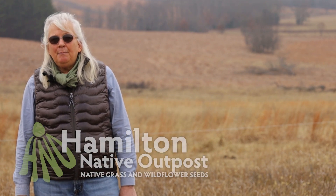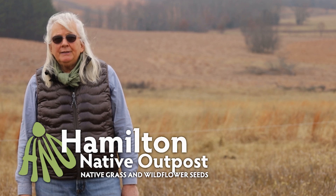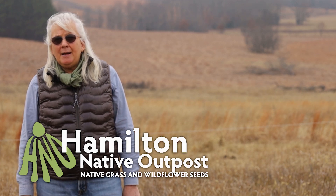My name is Amy Hamilton with Hamilton Native Outpost. If you have any comments, leave them below or check out our website at www.HamiltonNativeOutpost.com.